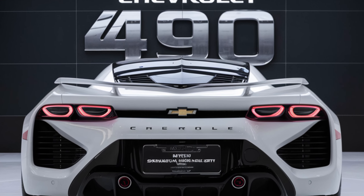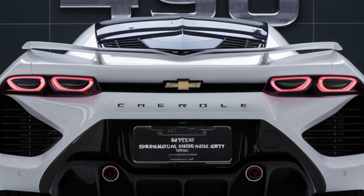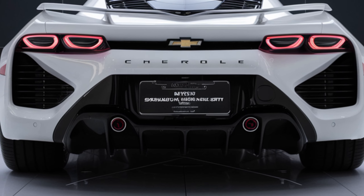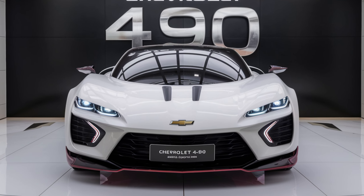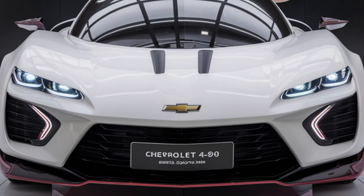Both engines are paired with a smooth nine-speed automatic transmission, ensuring seamless gear shifts. The base model of the 2025 Chevrolet 490 starts at a competitive price of $35,000, offering great value for its features and performance.